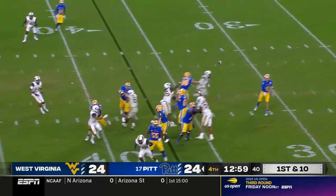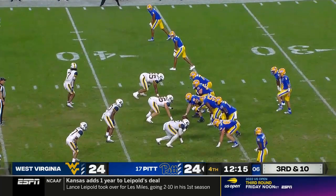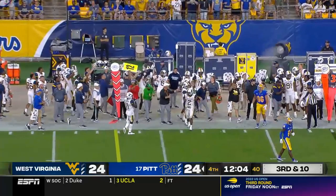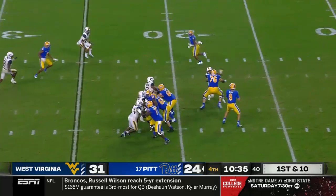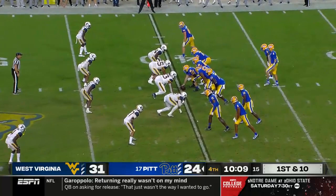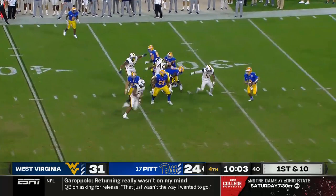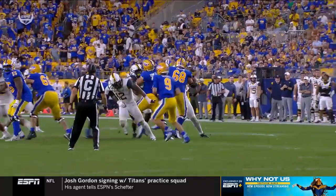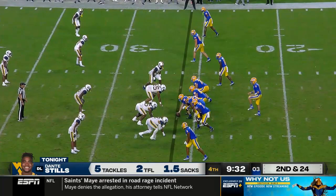West Virginia showing pressure on Slovis — play fake, pulls it, quick throw to the sidelines, but he overthrows Jared Wayne. Slovis pressured and being chased, has to throw it away. West Virginia great job opening it up. Another pass out of the shotgun — forced out of the pocket. The quarterback's got to know when the play is done and just get rid of it. But watch Dante adjust his attack angle for the defense.